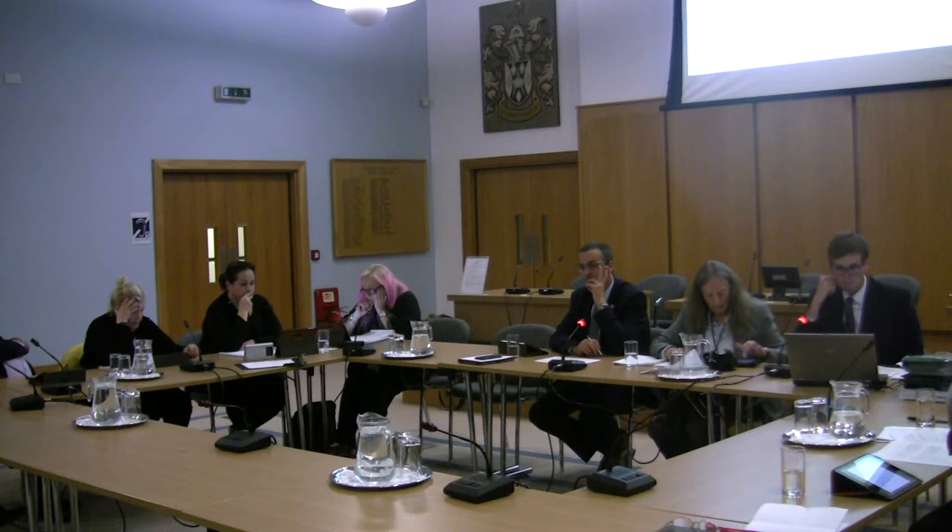Here you can see the access into the site and the character of the neighbouring properties. There would be balconies to the rear of the proposed dwelling; however these would be recessed and therefore naturally direct views towards the rear garden of the proposed dwelling.